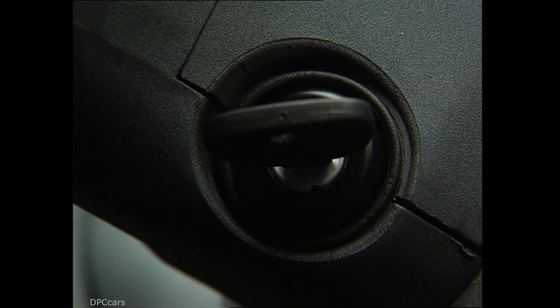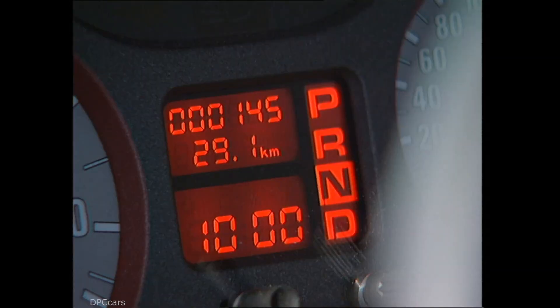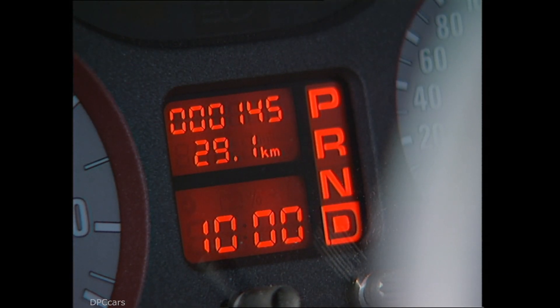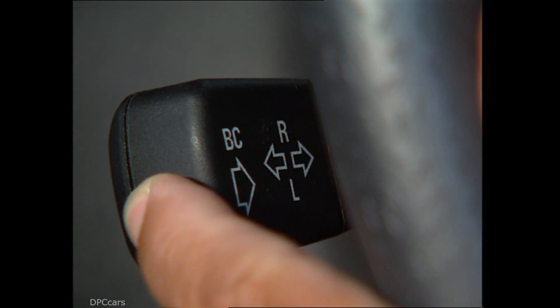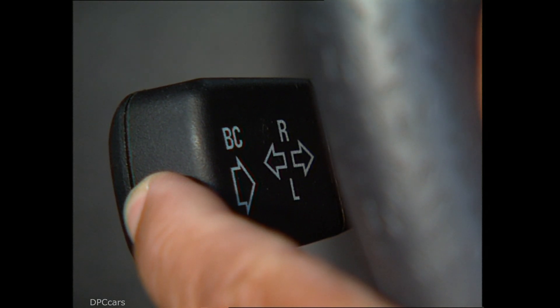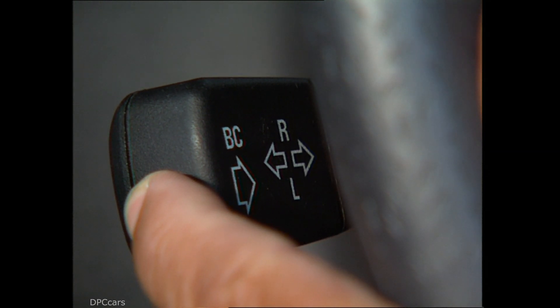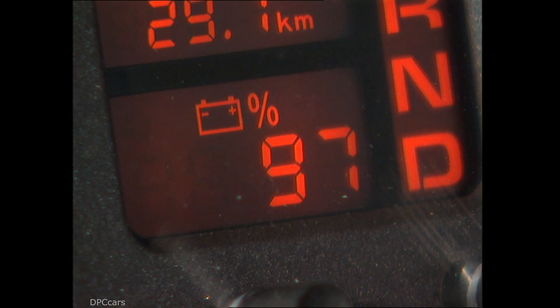In order to offset the weight of the batteries, the engineers decided to develop a lightweight body making use of extrusion pressed aluminum profiles, while the outer skin was combined between plastic and aluminum. A fully functional concept, the 1991 BMW E1 featured an unspecified battery pack that had enough juice for a range of up to 125 miles.